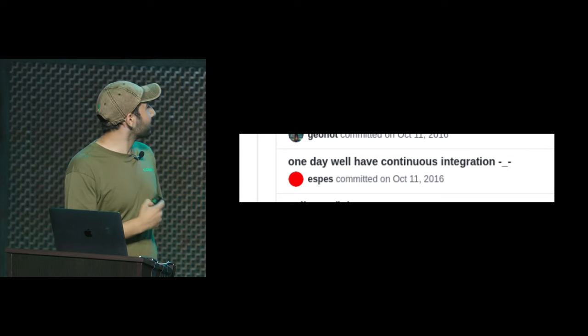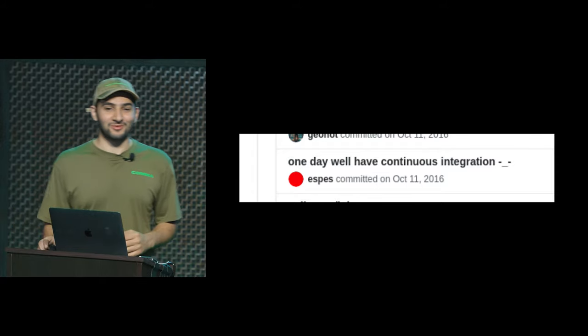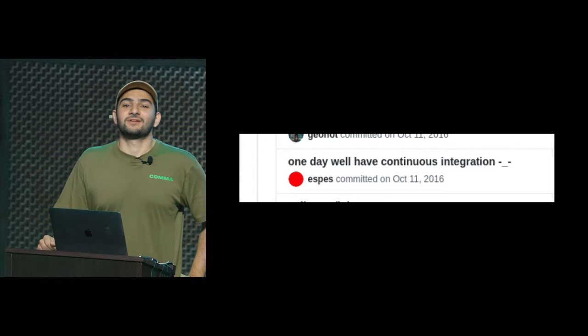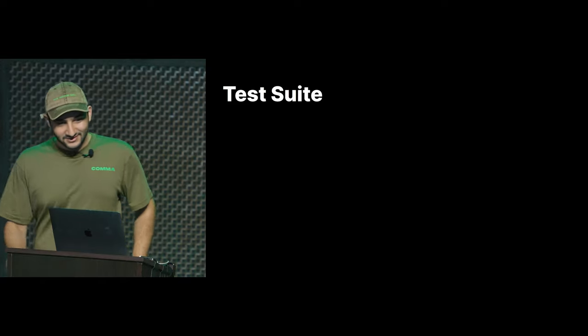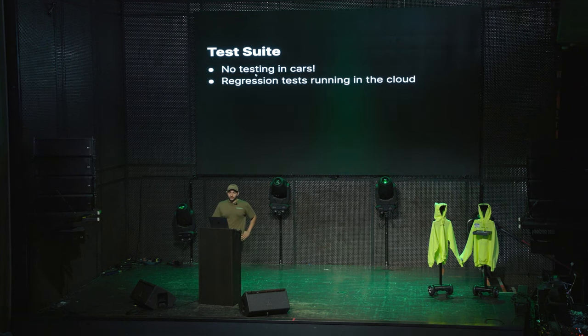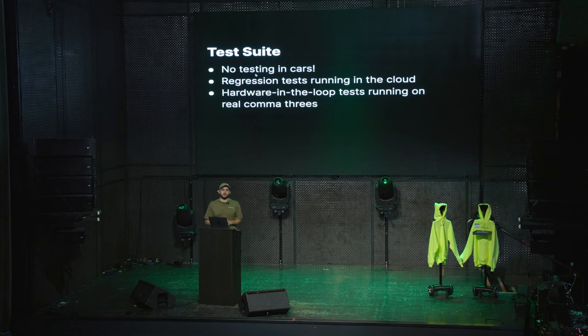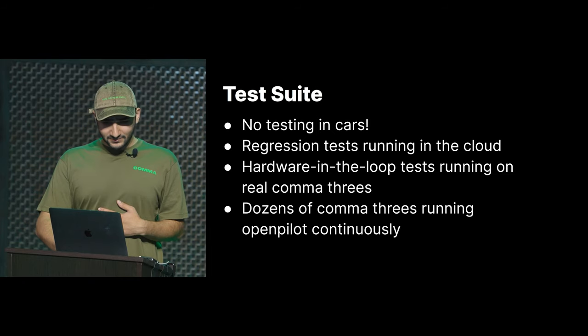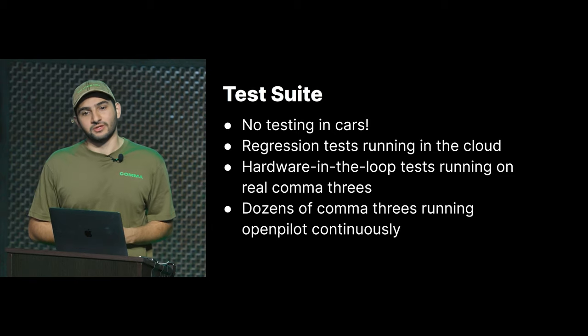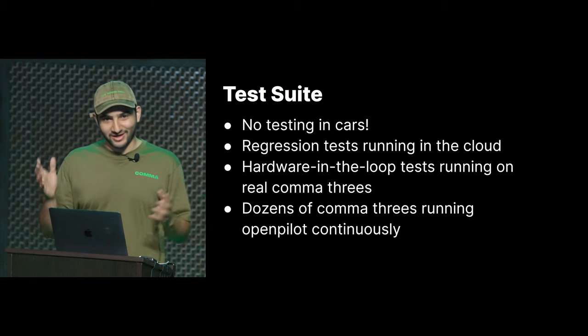Back in 2016, I found this commit that says 'one day we'll have CI.' Today we do have CI. We don't test in cars — that's the first principle. If you have to go down to a car, it's slow and all the cars are different. So we run regression tests in the cloud with GitHub Actions, we have hardware-in-the-loop tests that run on tons of real Comma 3s, and then we have dozens of Comma 3s running OpenPilot continuously. But the CI is getting so good that those dozens of Comma 3s really don't find anything — it's getting quite boring.